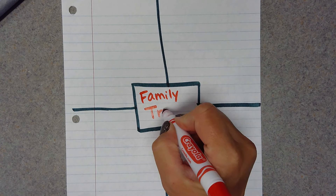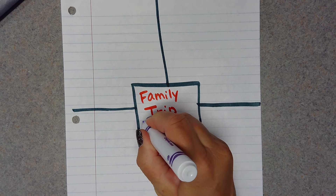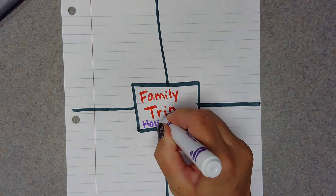Now it can be a family trip to the grocery store. It can be a family trip to the park. It can be a family trip to another state — it can be any family trip you want. I'm going to make mine a family trip to Holiday World. So I'm going to put "family trip" and under it I'm going to put "Holiday World."